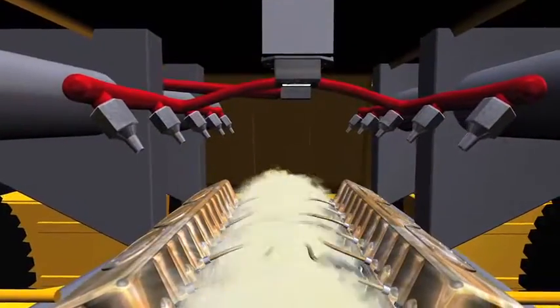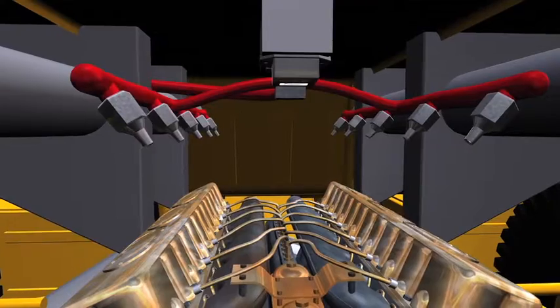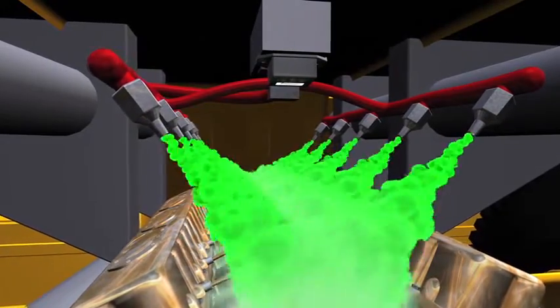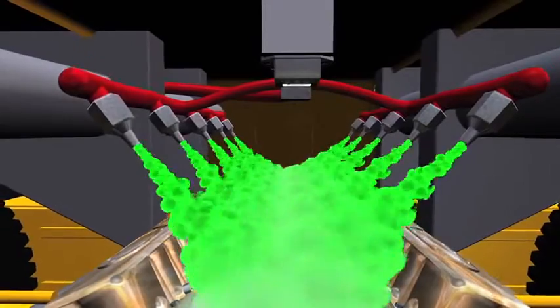In a dual agent approach using the Sentinel net controller, the discharge of the second agent can be delayed to immediately follow the initial chemical discharge, and to provide for an extended discharge time, thus significantly decreasing the chances of a fire re-ignition.